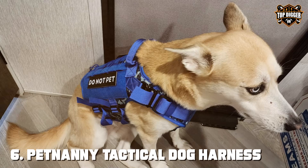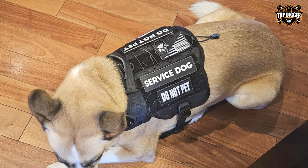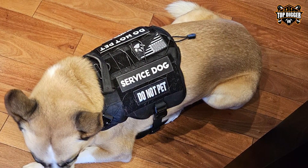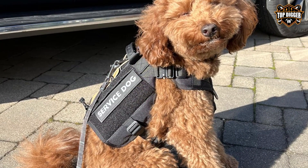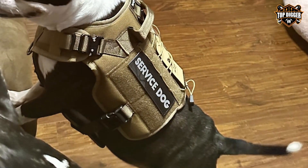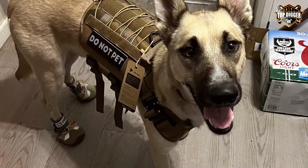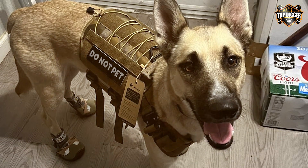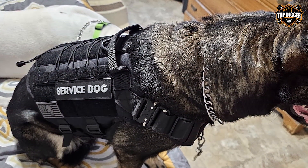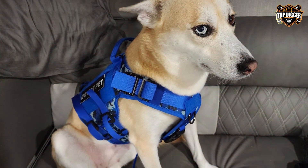The number 6 position is dominated by the PET-NANY Tactical Dog Harness, a service dog harness. It is specifically designed to meet the needs of service dogs and their handlers. Crafted from high-quality materials, this harness provides both durability and comfort. With adjustable straps, it ensures a snug and secure fit, making it suitable for various breeds. The harness features a no-pull design, distributing pressure evenly and reducing strain on your dog's neck. What sets the PET-NANY apart is its focus on convenience for service dog handlers — it includes ID panels for clear identification, making it easy to distinguish your dog's role. The MOLLE system allows you to attach essential accessories and gear, keeping you prepared for any situation.